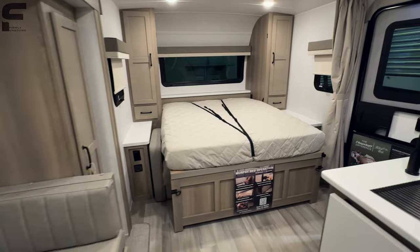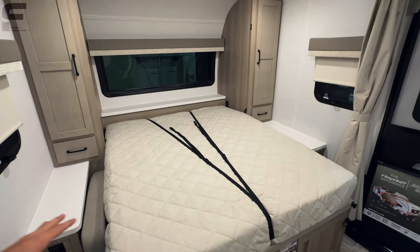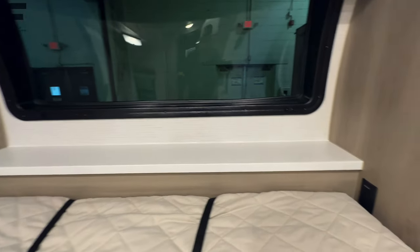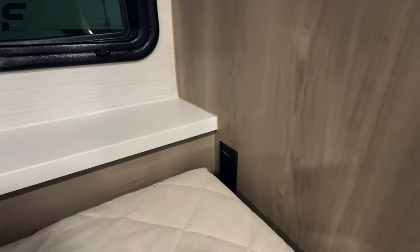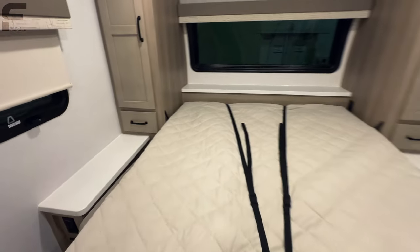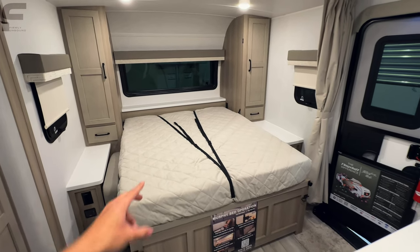This is how your bed sets up — giving you about a queen-size bed, and this actually looks like a true queen. They even give you a little shelf up here with outlets. The bed is strut-assisted so that helps with it going up and down. What I love is that the mattress doesn't fold at any point, so you won't have any creases. The bed is perfectly made, you strap it in, and it's good to go.